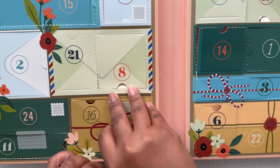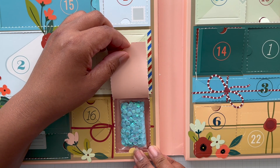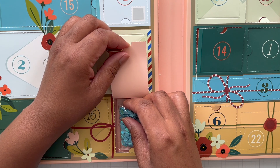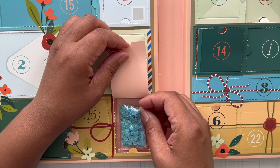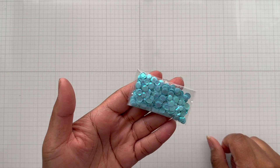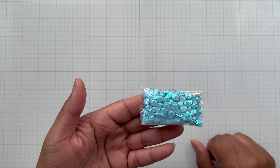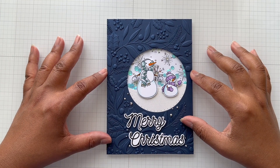So on the 18th day of Christmas, my true love gave to me — more confetti! On day nine we had the cream confetti, and now we have some sky blue. Crafters, this is a pretty sky blue or ocean blue color. I don't even have to go any further — it speaks for itself. Let's get started.